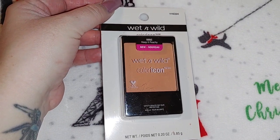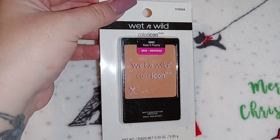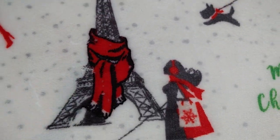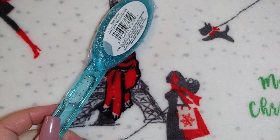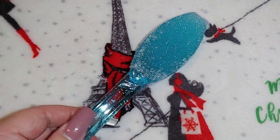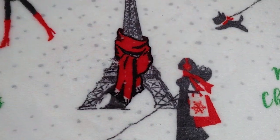I got this really pretty Wet and Wild Color Icon blush in 'Keep It Peachy' — I think I've found this at Dollar Tree before. I also picked up three more of the sugar foot files — just present fillers, and I've purchased these in pink and blue in the past.